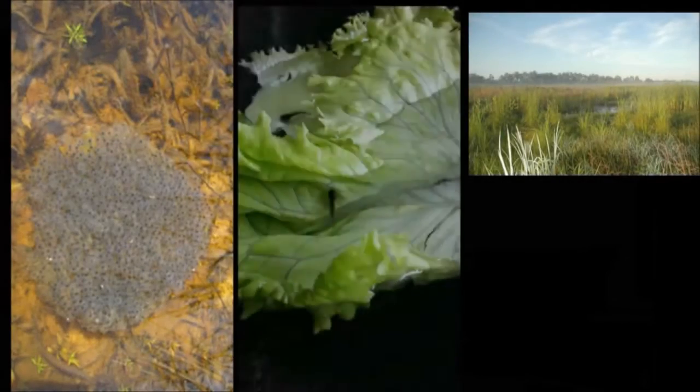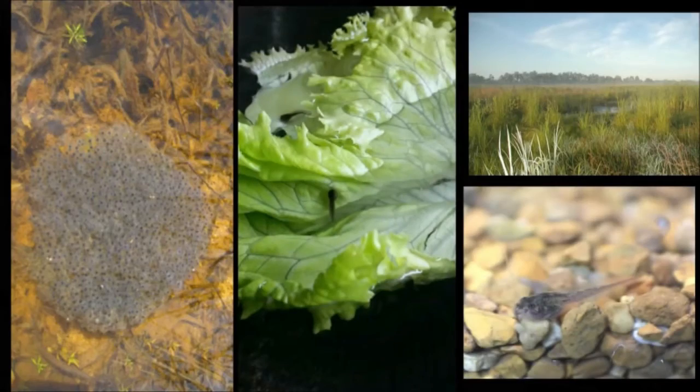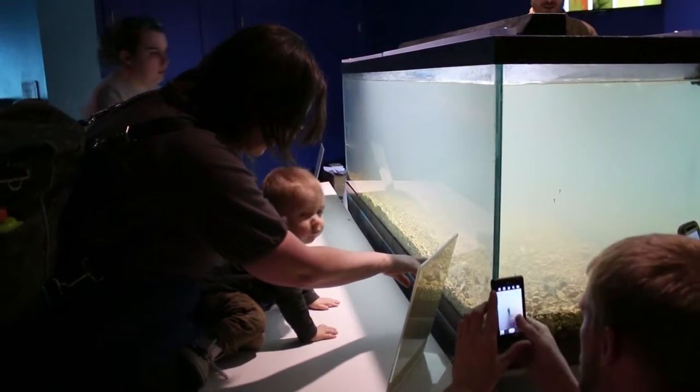Without this project, we wouldn't be able to really increase the population size of the species to a point where it can be sustained on its own. So this project is essential to having these animals survive into the long term and to our future generations.